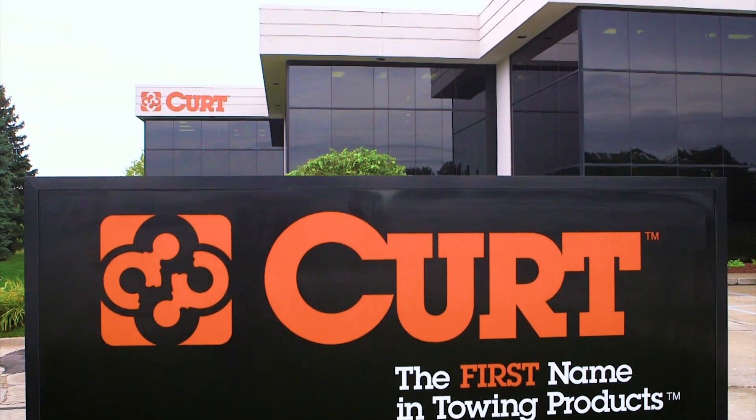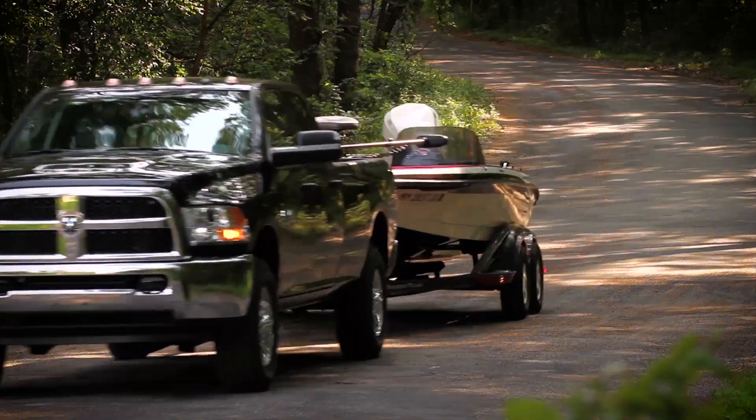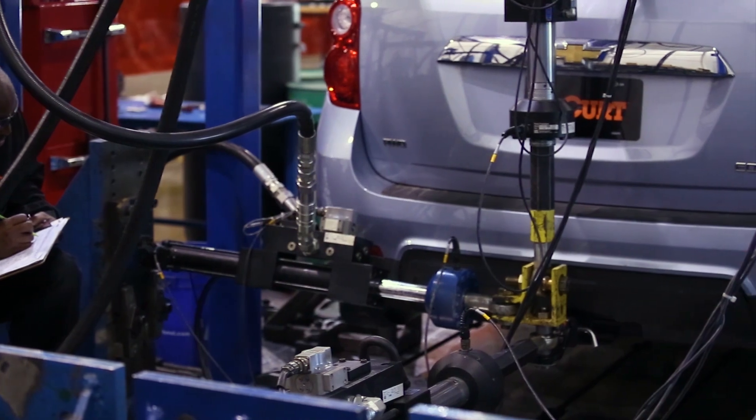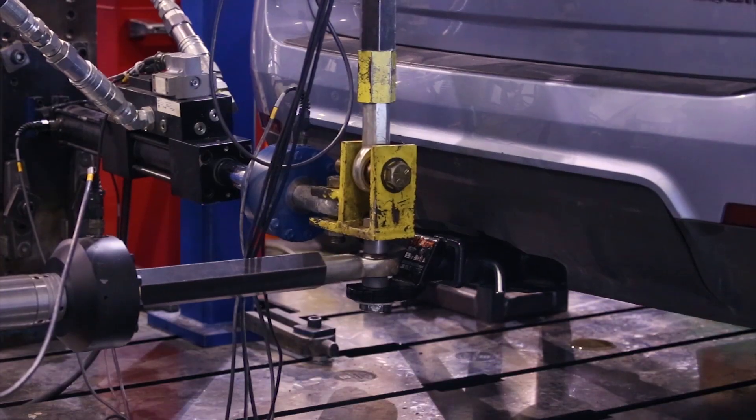When a customer buys a hitch from Curt, it's a promise that the hitch is going to perform as expected. We've developed the capability to test three-axis real-time testing, and that's important because it simulates the real world for a trailer hitch.